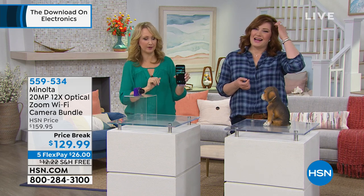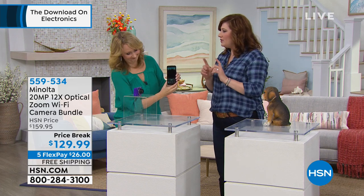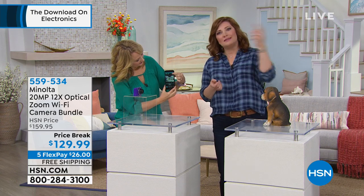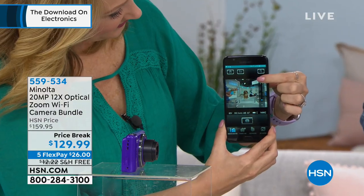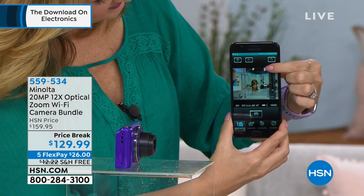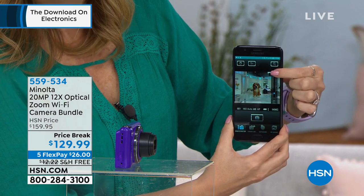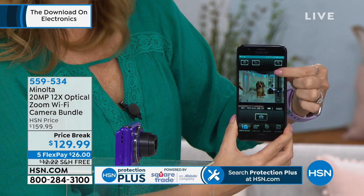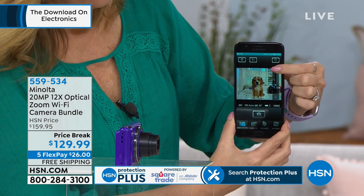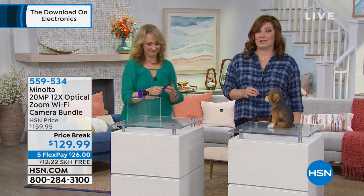A lot of times the bummy part about using a point-and-shoot or professional camera is that photos live on the SD card and you wonder how do I share them. But now, because this is Wi-Fi capable, you can send them directly to your smartphone and post them on social media — on Twitter, Instagram, Facebook — or share by email. This is really just a professional quality point-and-shoot that's simple and easy to use at the lowest price on price break.